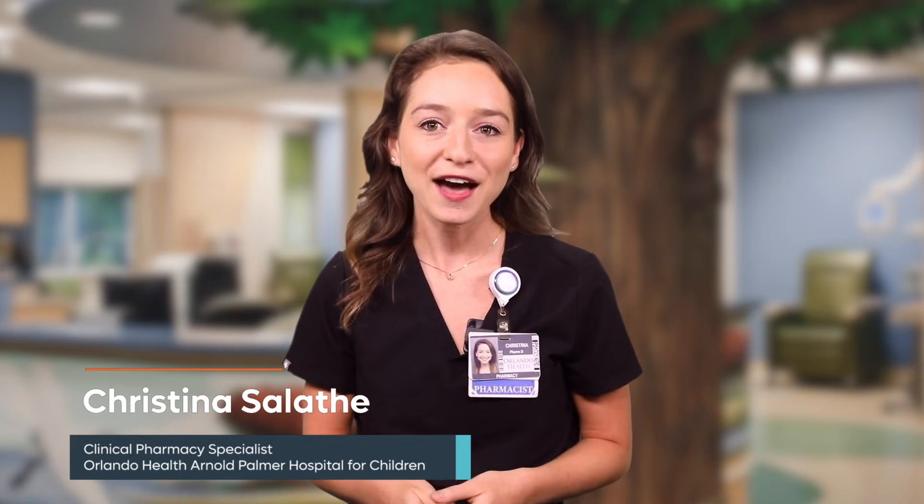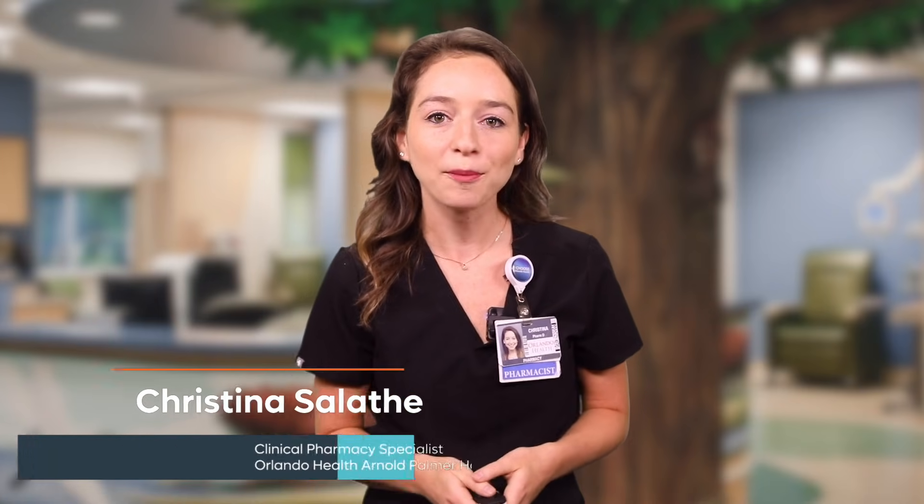Hello, my name is Christina and I'm a pediatric pharmacist here at Arnold Palmer Hospital for Children. I'm going to talk to you today about an oral medication called dexamethasone or Decadron, which is a type of corticosteroid.